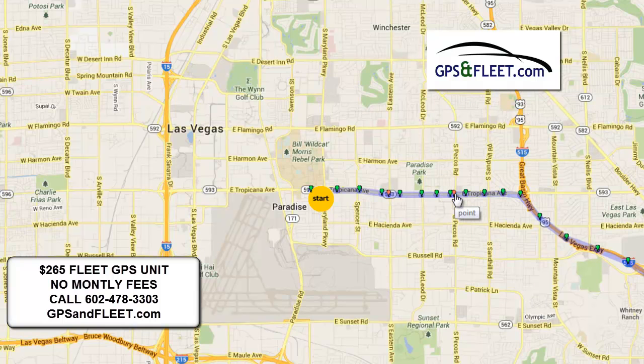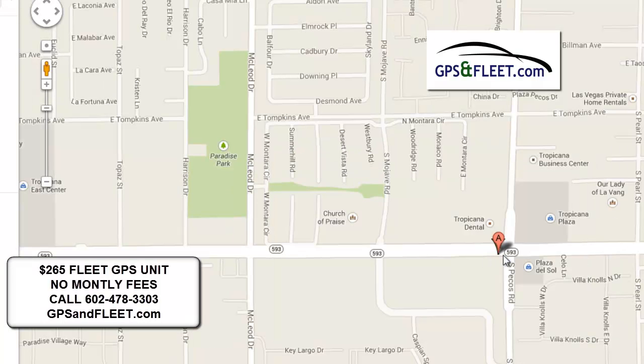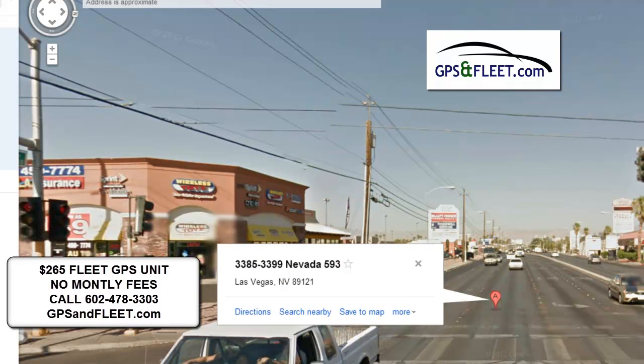These red dots indicate where it stopped. So we can click on a red dot and actually click on 'map it.' This is going to show the location on the map, and we can even do a street view.